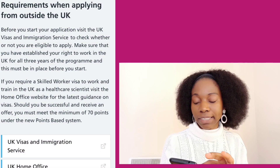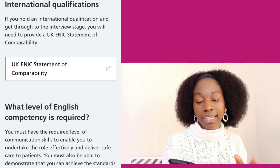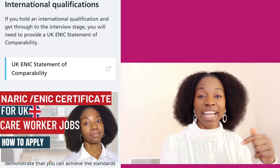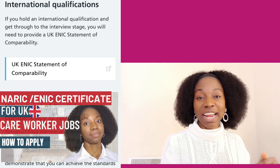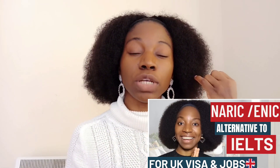For international qualifications, you will need a UKCN — that is a statement of comparability. I have a video where I explain how you can get this certificate, so go ahead and watch that. If you don't want to sit an English exam, when applying for the statement of comparability you can go for the option that includes English proficiency. That way you can use it for both your statement of comparability and to prove your English proficiency for the visa.